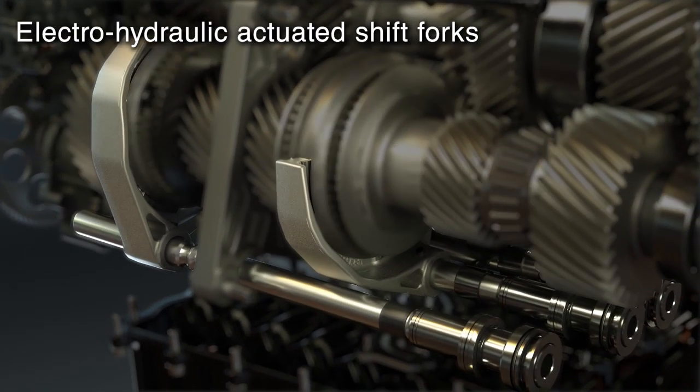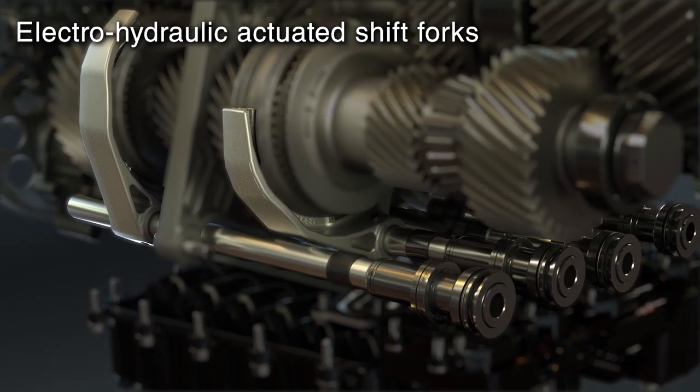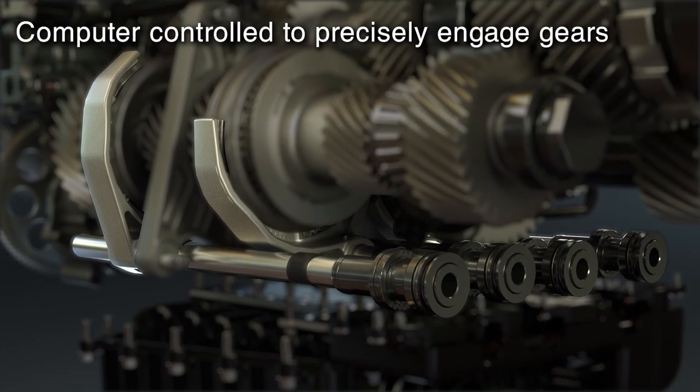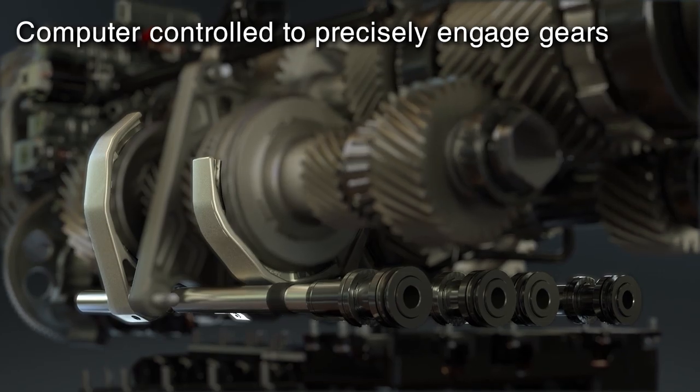The shift fork that moves the synchronizers in a manual transmission is now electrohydraulically actuated in the DCT. This computer-controlled mechanism precisely engages gears based on current driving conditions.